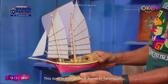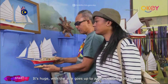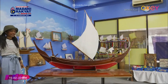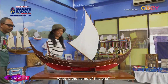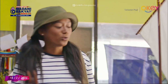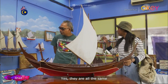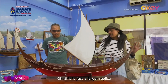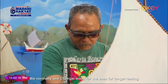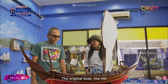Encik Wan explains that the large traditional boat, called 'buk', was used for trading and could be less than a hundred feet. The smaller boat is called perahu kolek lincang, used for fishing. Replicas are made larger for display. Traditionally they use kayu cengal wood, which is very durable — the same material used for the real boats. That's the original material.